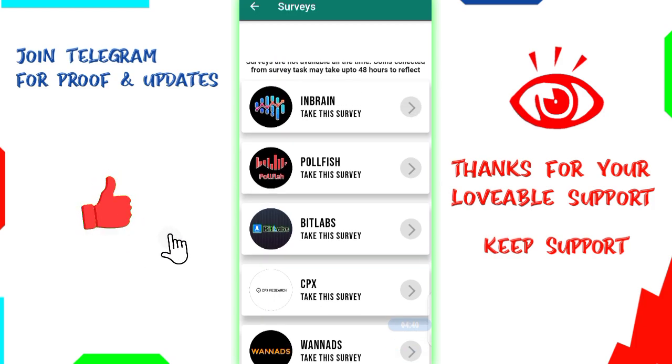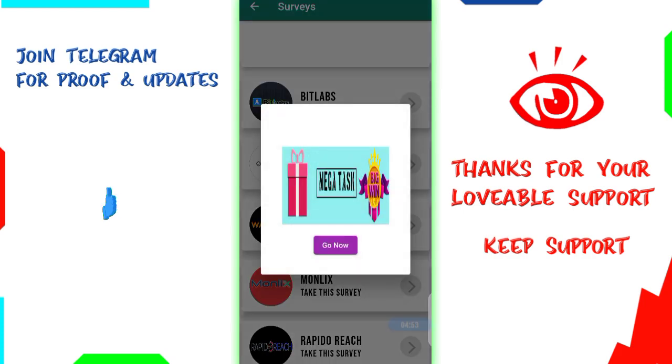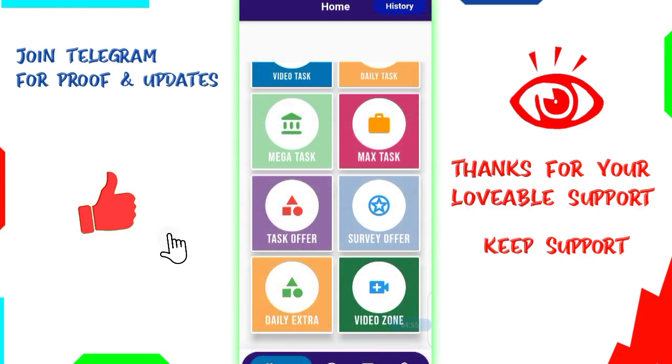If you click BitLabs, you will make a profile and display all the survey offers, and you will play. You will have rewards for climbing. There are many options for self-earnings — you will have options for daily extra videos, extra rewards for daily work, video offers, and tasks.